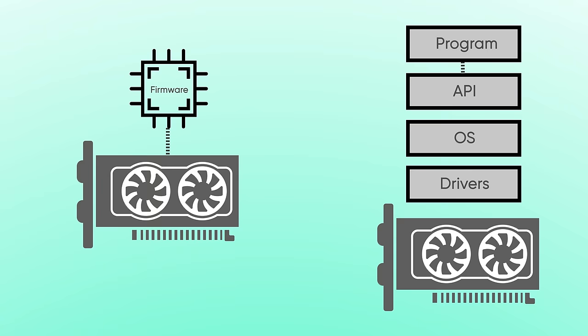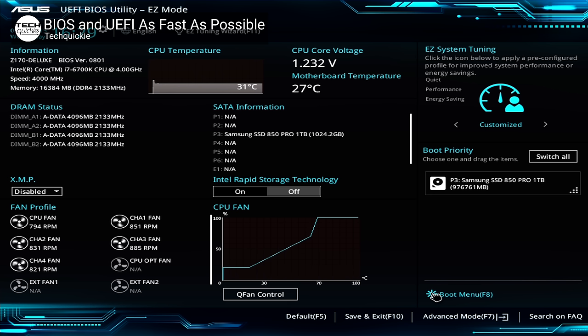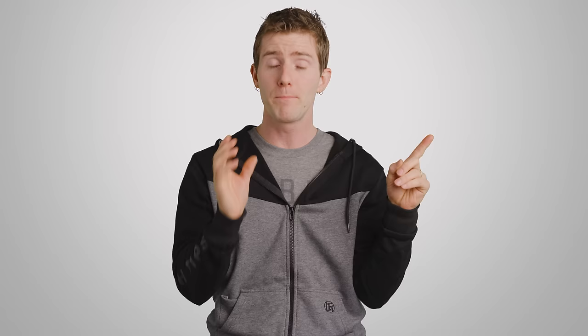The code that makes up firmware communicates very directly with your hardware, unlike a regular program which has to go through APIs, the operating system, and device drivers. The reason for this is that firmware is meant to provide a fundamental, basic link and method of control for the system's hardware. For example, inside a PC there's a chip that stores the system's UEFI or BIOS, which are specific types of firmware.